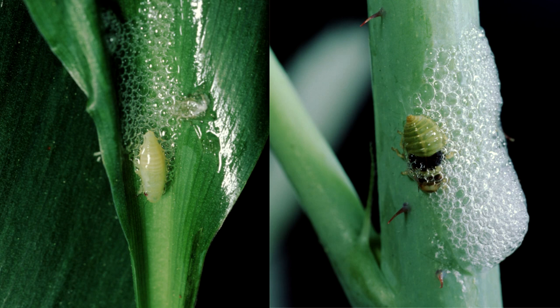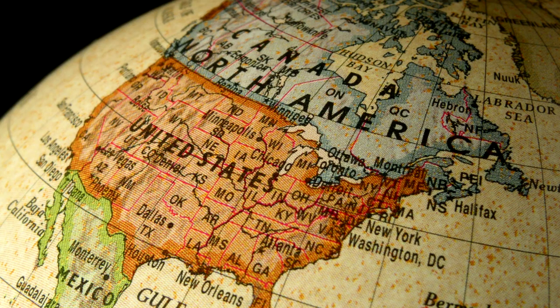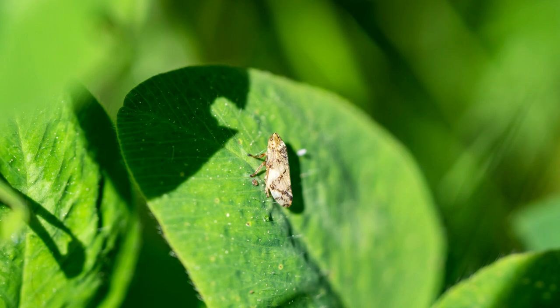Spittlebugs have a symbiotic relationship with certain species of bacteria, and they help digest plant sap. There are about 60 species of spittlebugs in North America. The most common is the meadow spittlebug.